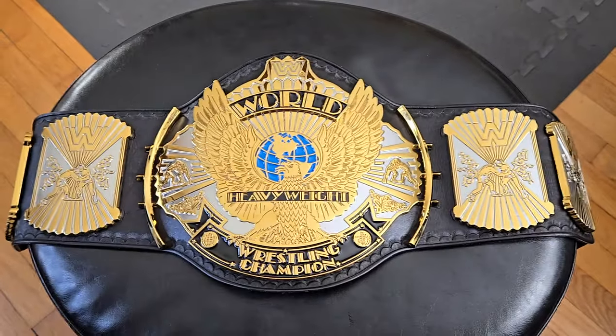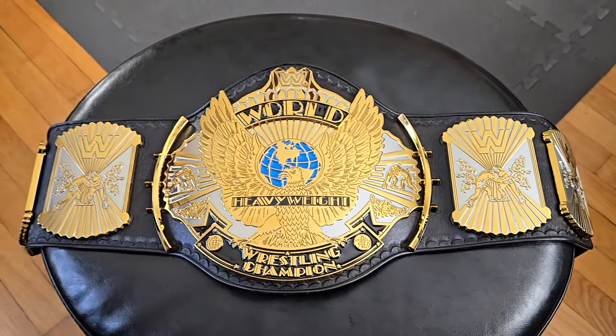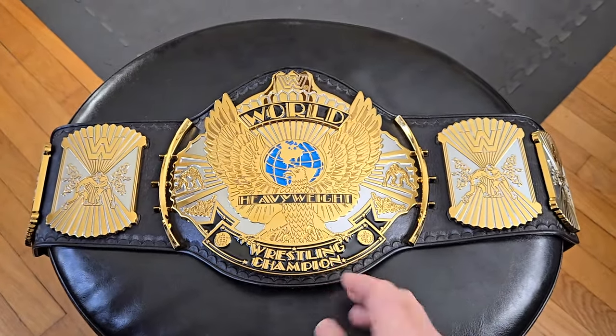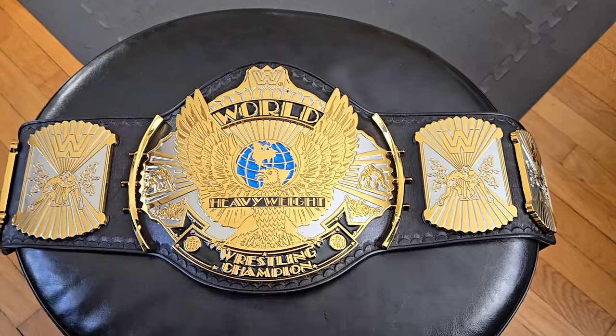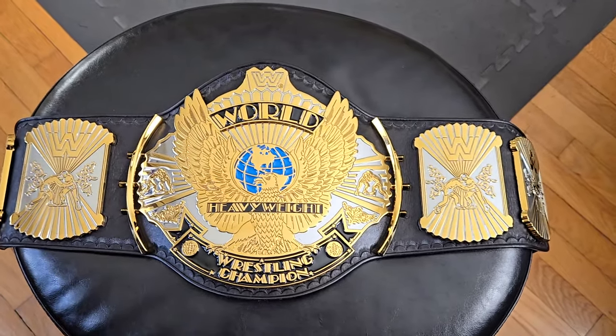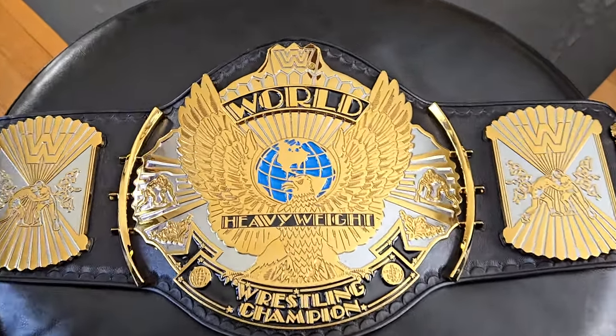It was carried by legends: Hulk Hogan, Macho Man Randy Savage, Bret Hart, Shawn Michaels, Stone Cold Steve Austin, the Undertaker — so many people. When you think about the lineage and the legacy of this belt, it represents everything I loved about wrestling.